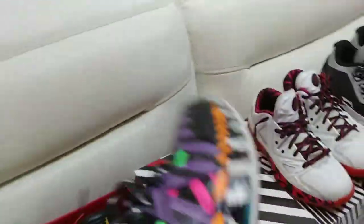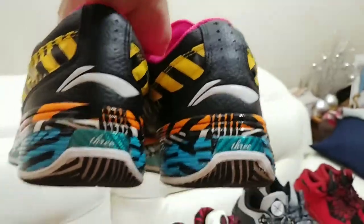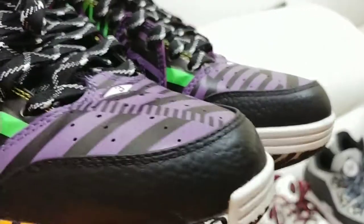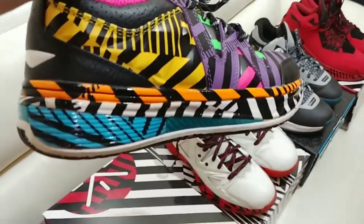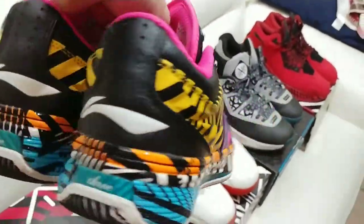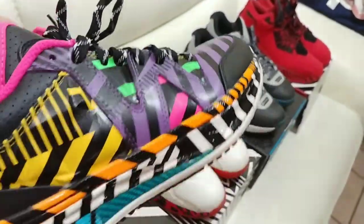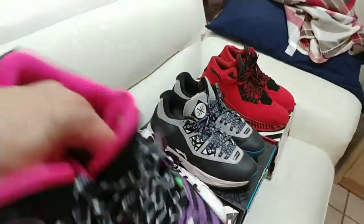Next up, Way of Wade Diablos. These were slept on, and now they're very rare and hard to find. It's a mix of a bunch of different Ways that came out that year with these colorways — got the Cautions, the Flamingos, the Fountain Blues. Sick shoes.